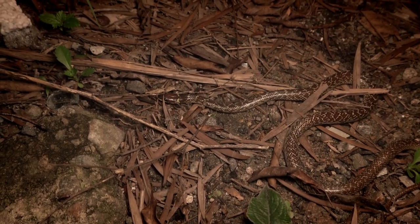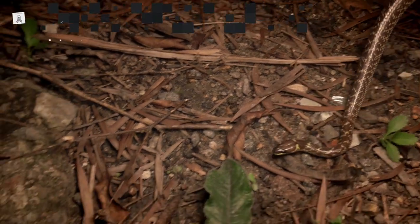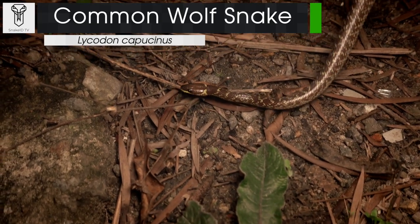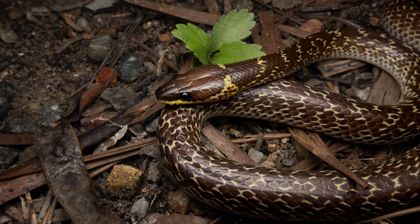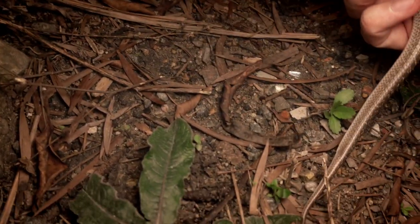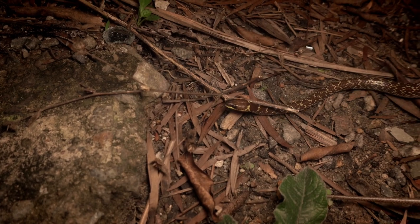Alright folks, we've got our next snake of the night and it might make a move so I might have to jump in and grab it. This is a common wolf snake — we've seen lots of these on the vlog before so I won't spend too much time, but one of Hong Kong's more common species. Non-venomous as you can see by me holding it, but quite willing to bite — got me a few times already. We just found him as we were walking, so we're going to go ahead and let him go.